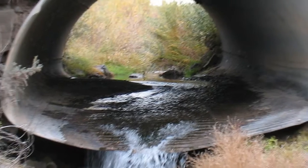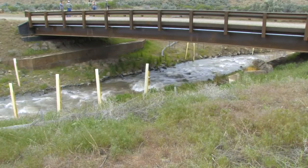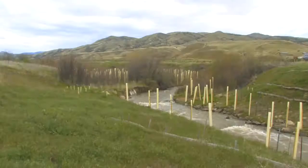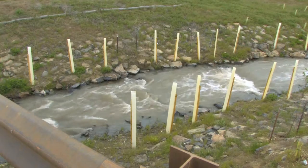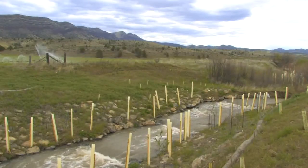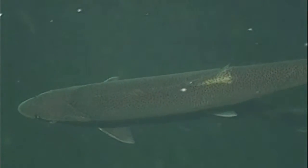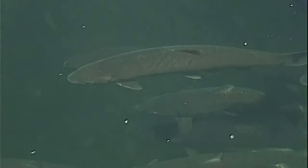The large, rusty culvert, once located at the entrance to the John Day Fossil Beds National Monument, has been replaced by a bridge, making it much easier for salmon and steelhead to swim upstream. It's all thanks to the Confederated Tribes of the Warm Springs Indian Reservation and partners such as the U.S. Fish and Wildlife and the Wheeler Soil and Water Conservation District. For the first time in decades, salmon and steelhead can again swim into the rich spawning and rearing grounds of Upper Bridge Creek.